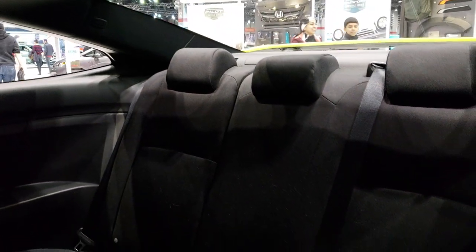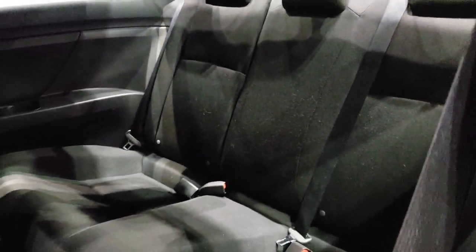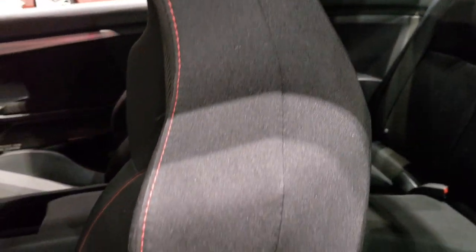Let's take a look at the back seats — pretty typical. Like I said, those seats do go down. It has side curtain airbags.